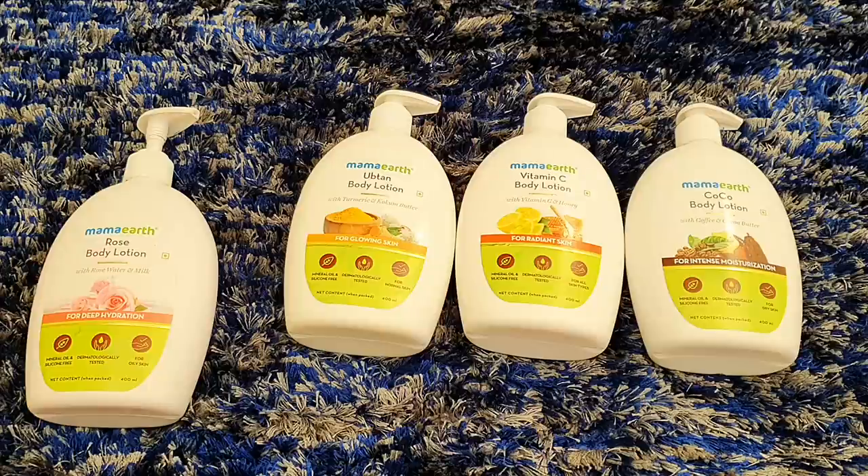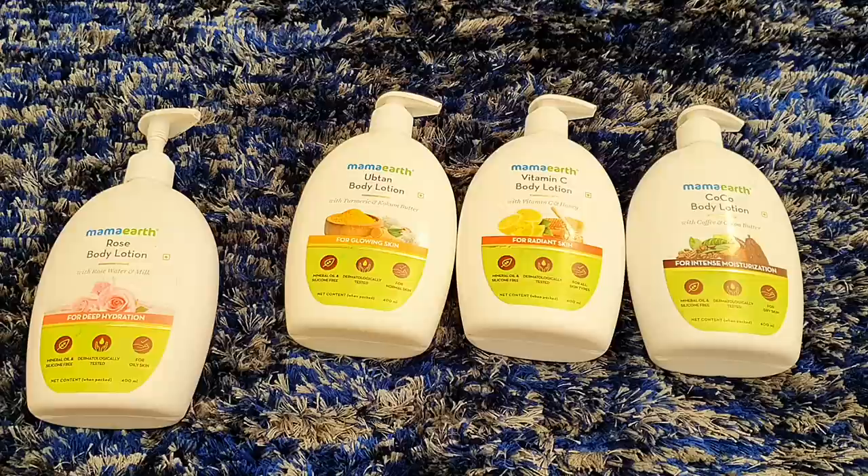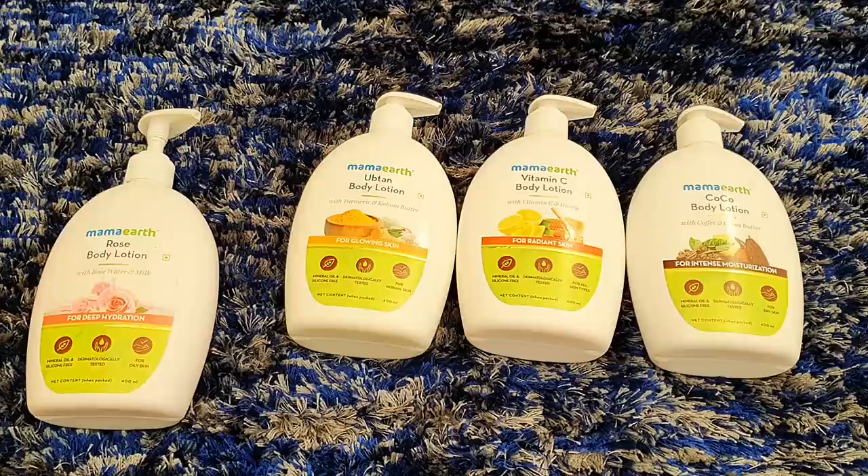With this lotion your skin is all-time nourished, and you will clearly see before and after results within one week. All Mama Earth products are chemical free and made of natural ingredients. Most importantly, this is a cruelty free product — no animal cruelty — and it is certified by PETA.